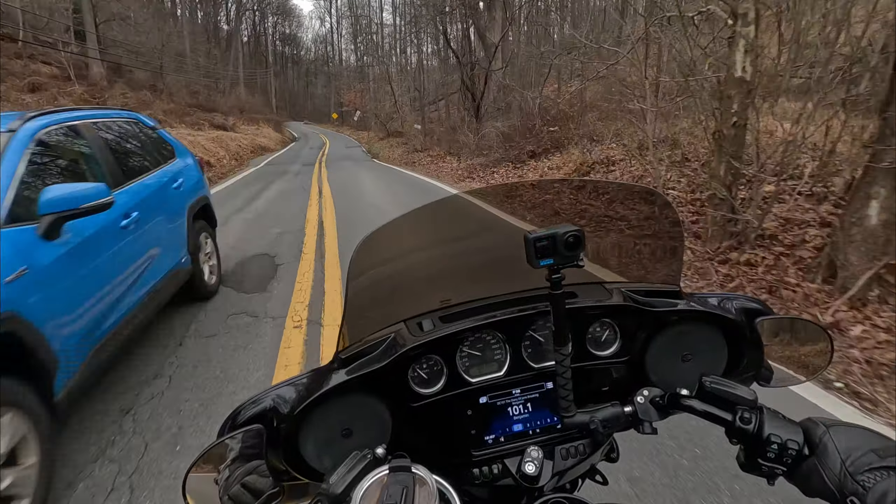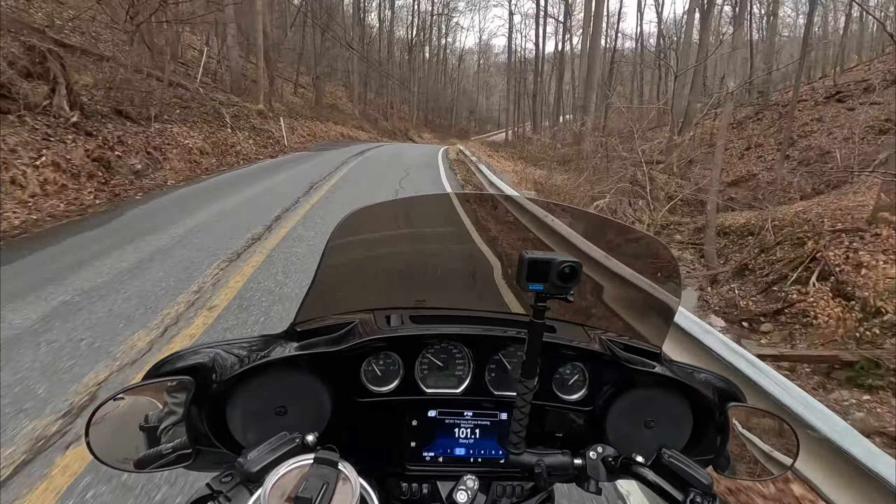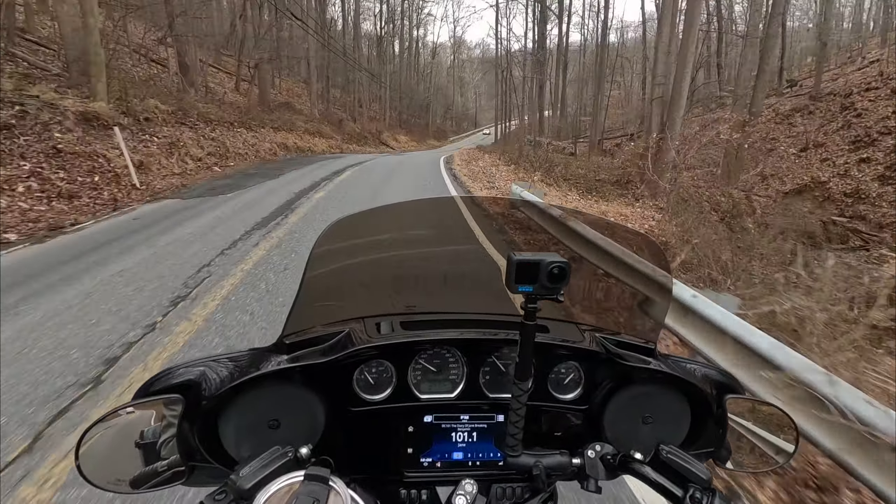About a month ago — because today is December 30th — I had the Suspension Technology shocks installed on my 2019 Street Glide Special here. Got them installed and they felt great, except in my first video riding home on them, I noticed that the front end of the bike felt a little wiggle-wobbly, like with the suspension on it.